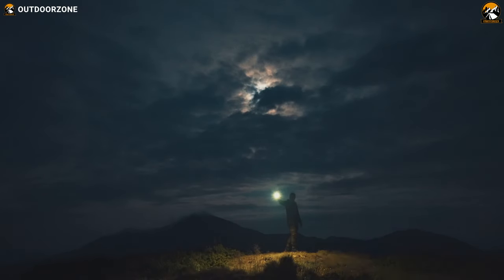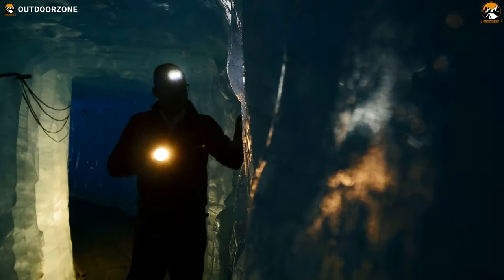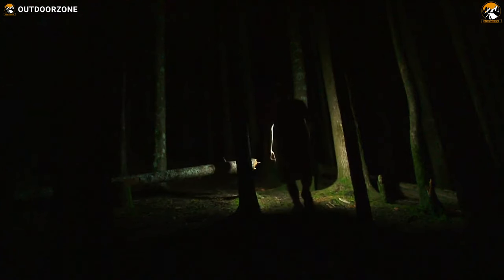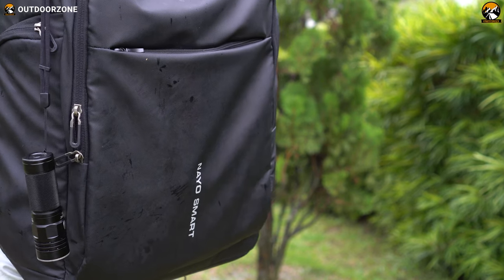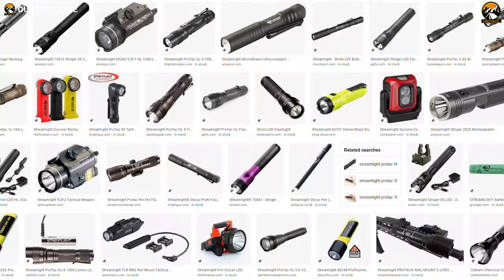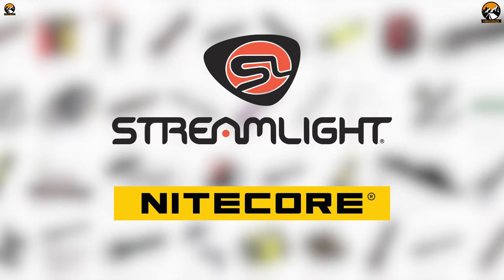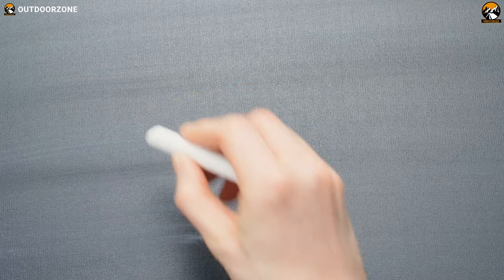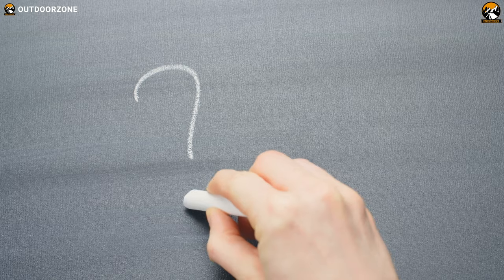A good flashlight can improve survivability in many situations and it's highly useful in day-to-day circumstances. With the right EDC flashlight you'll never get caught in the dark. Every flashlight available on the market, including the expensive ones from Streamlight and Nitecore, performs almost similarly and is used for everyday purposes — which raises the question: which flashlights are value for money?